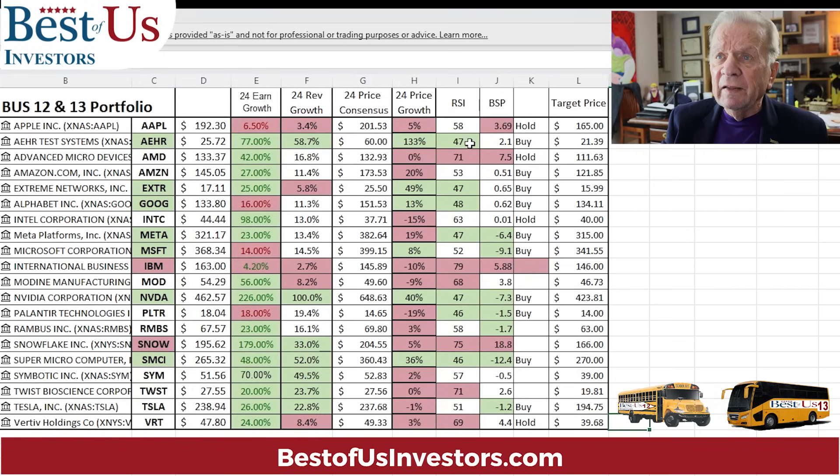I've highlighted those stocks whose relative strength is putting them in an oversold position. A stock that I like — AEHR Test Systems, which I hold some of — is currently selling at $25. It's saying their earnings are going to grow by 77% and their revenues will grow by 58%. Anytime you see earnings or revenues growing by over 20% in the coming year, that's excellent. The consensus of the analysts agree — they're saying this is a stock that could be worth $60 by the end of 2024, and it's at $25.72.